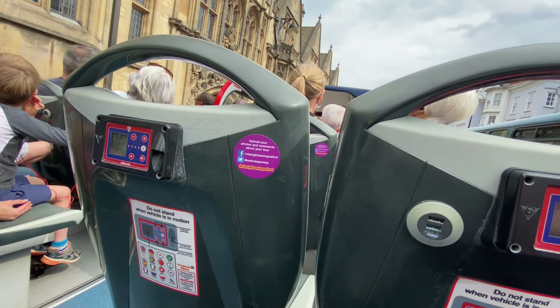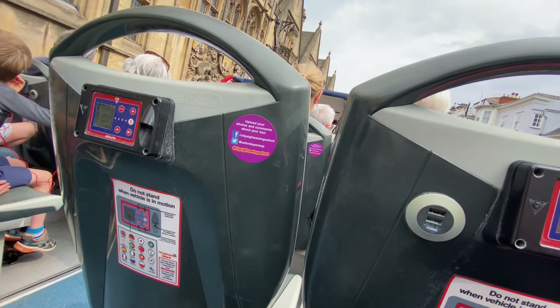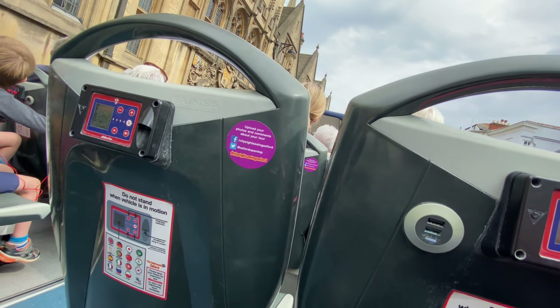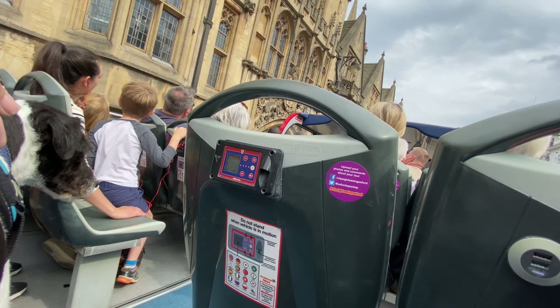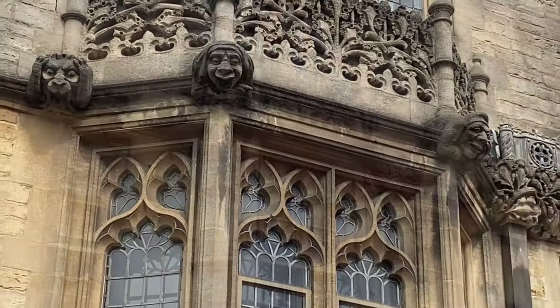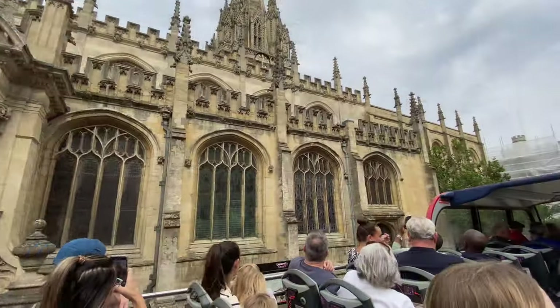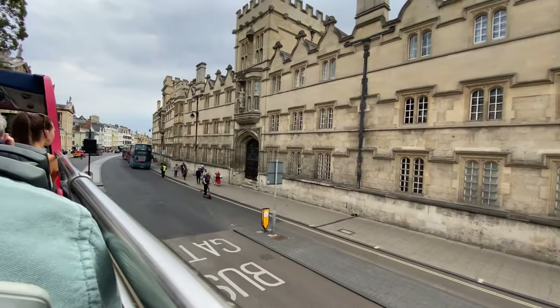Whilst on the bus tour you can purchase headphones and plug them into these little units on the back of the seats here. Select your language and you can have an audio tour as you're going along on the bus. Unfortunately I can't remember the name of half of the buildings we passed, but here's a selection of some of them en route.